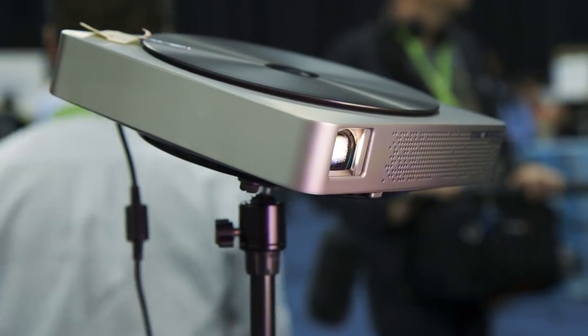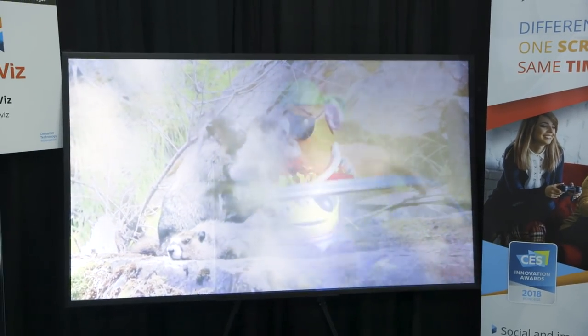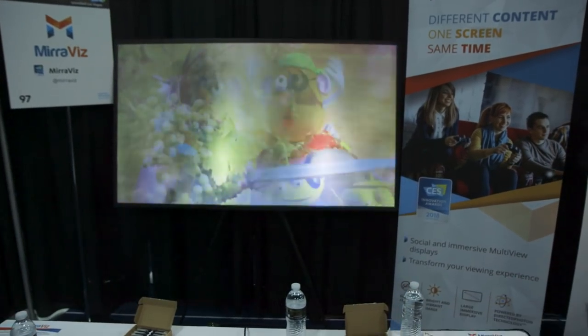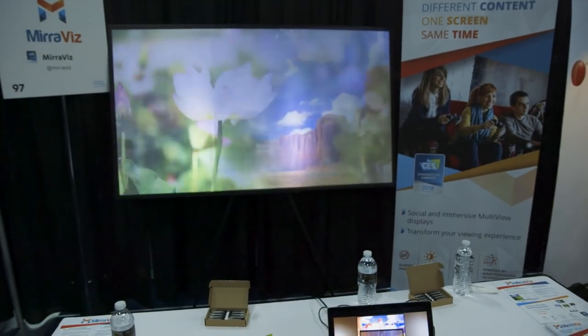The projector screen works with two different projectors. The company says they can do many more, but right now they have it showing with two. On the right side, you have an image of Toy Story playing, and then as you rotate from the right to the left, you'll see it change into a nature video.